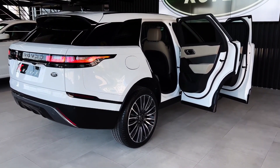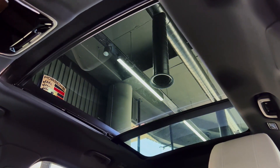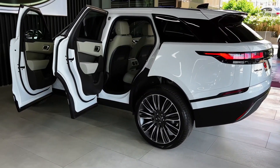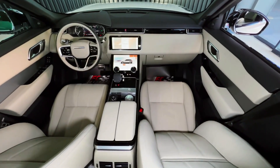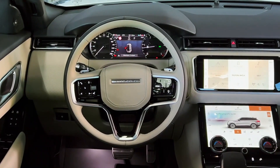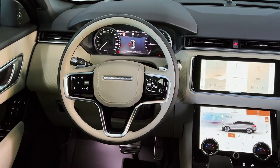If you compare it to a Range Rover Sport, you can see how the skin has been tightened, the roof has been lowered, and the details have been cleaned up. Pop-out door handles complete the look. The cabin is even more surprising because of how the glass cockpit system for displays and controls combines form and function.